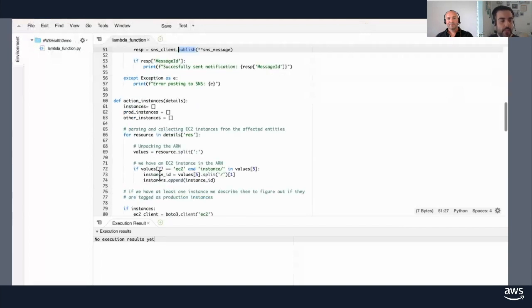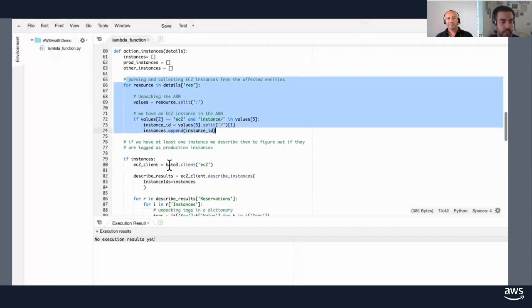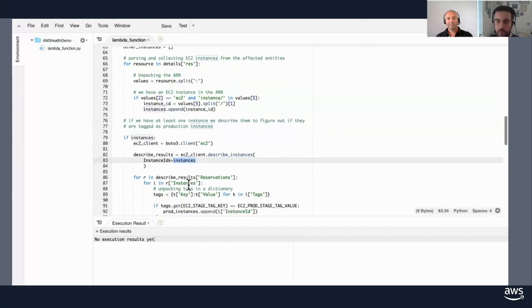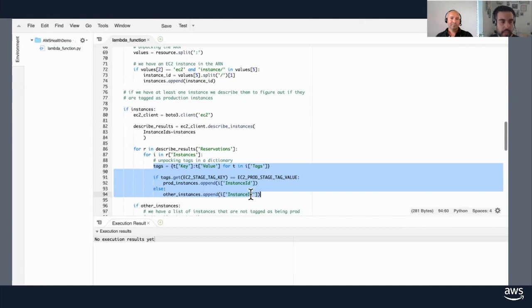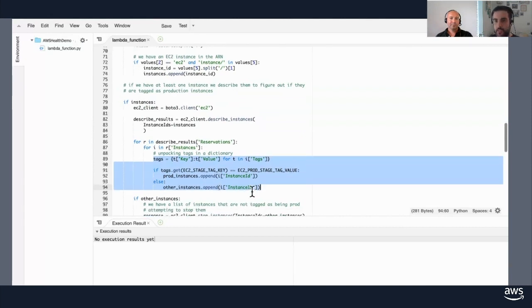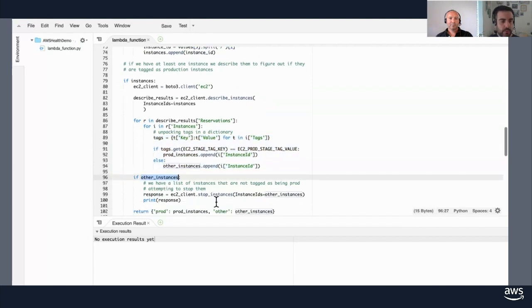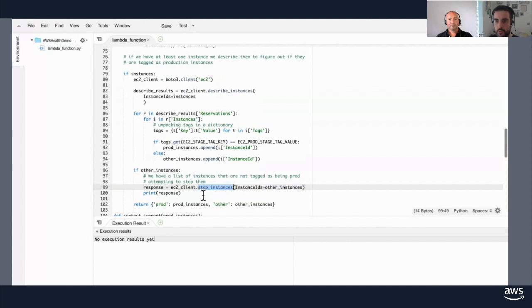Looking at the actions code — we call the EC2 client, instantiate it, and call describe instances for the list of instances from the abuse event. From the response, we look at the tags associated with our instances and add them into different lists: production instances that we don't want to touch, and other instances that we're going to act on. If we have any instances meeting that criteria, we call stop instances and print it out. That's all our automation does today.